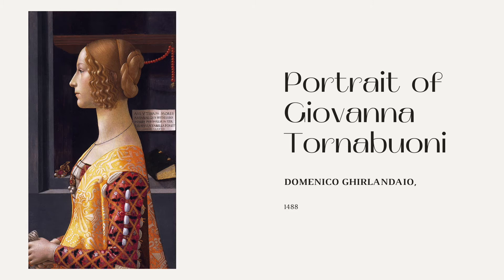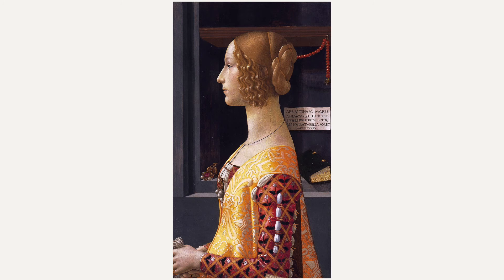Giovanna's carefully curled hair and proportional facial structure speak to her status as a member of the noble class. Her dress would have been at the height of fashion at the time. The side profile style of this portrait is fairly standard for this period.